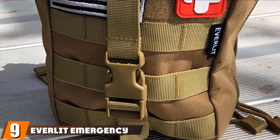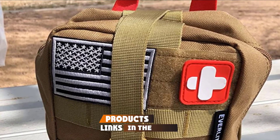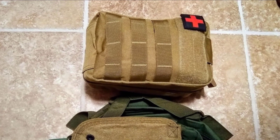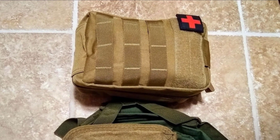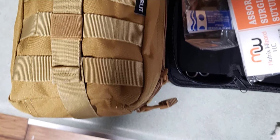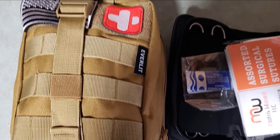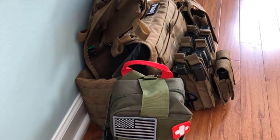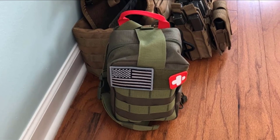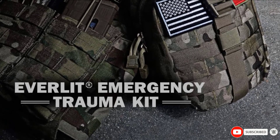Next, at number nine, we have the EverLIT Emergency Trauma Kit with Aluminum Tourniquet. Hunters encounter injuries that go beyond the minor scrapes and bruises most first aid kits are designed to treat. They need specialized emergency care, and the EverLIT kit delivers it. The kit includes some of the best massive bleeding control items on the market, including a military combat-level tourniquet, tactical pressure dressing, and compressed gauze. After a serious injury, shock can be a threat, and this kit offers a thermal blanket to keep body temperatures from dropping. Military veterans designed the kit and own and operate EverLIT, so you're buying from people with field experience.